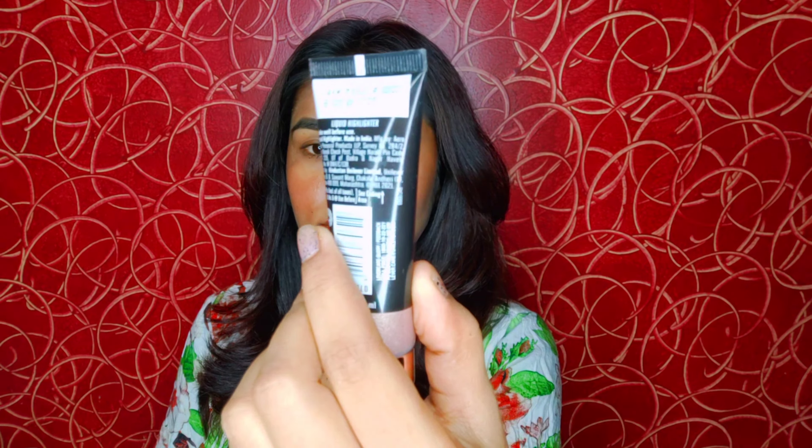Let's talk about the packaging. The packaging looks like this — this is the Rose Gold shade, and it's perfect for medium to fair skin tone. This highlighter comes in two other shades as well: one is Ivory for fair to very fair skin tones, and one is Bronze for medium to dusky skin tones.